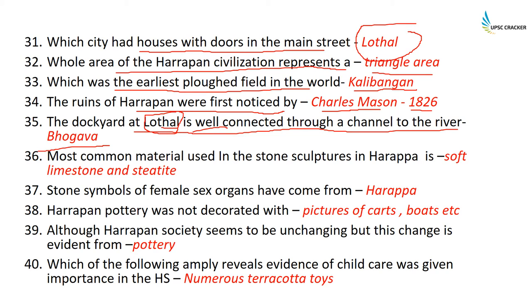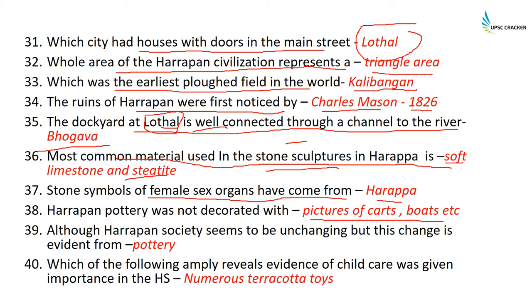The most common material used in stone sculptures at Harappa is soft limestone and steatite. Stone symbols of female sex organs have been found at Harappa. Harappan pottery was not decorated with pictures of carts, boats, etc.